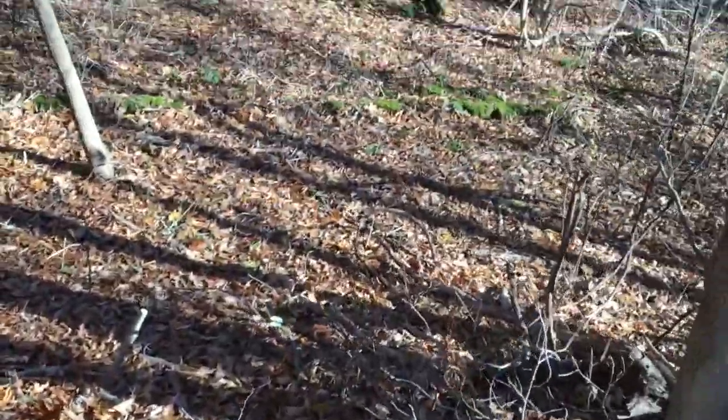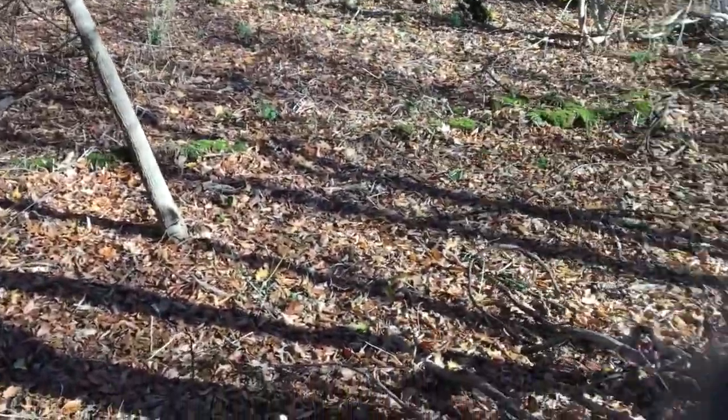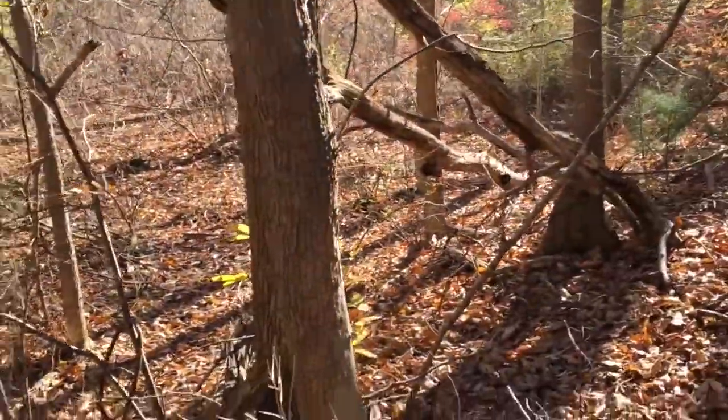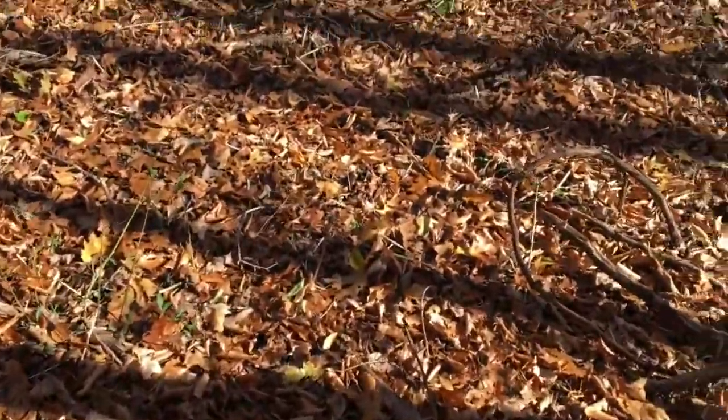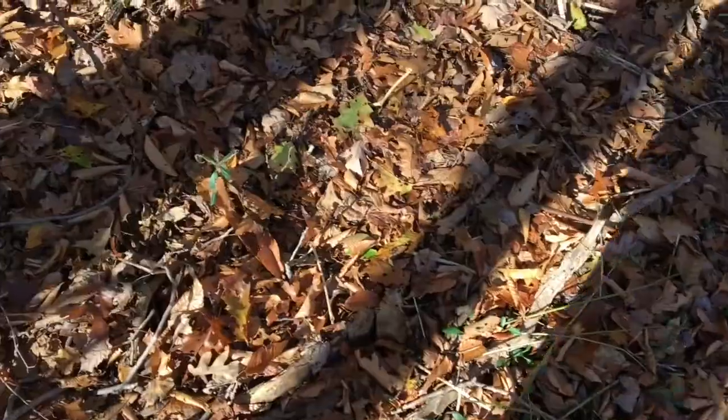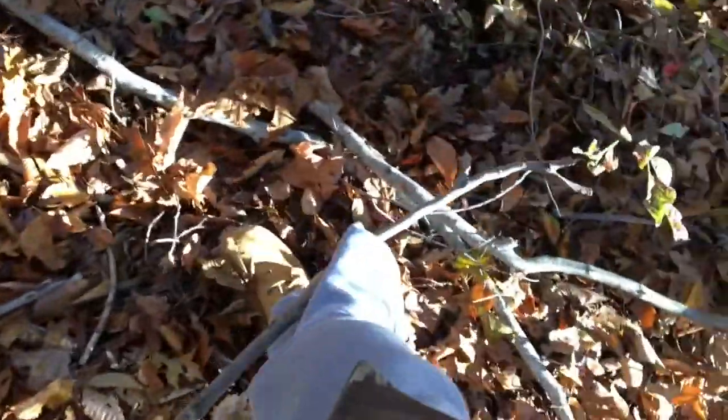Very very cold today — I think it's like 30, 32 degrees around there. Not ideal conditions for looking for mushrooms, but this is kind of the end of the season. Okay, I just stepped on some really really mucky territory there. Got a stick caught in my britches.